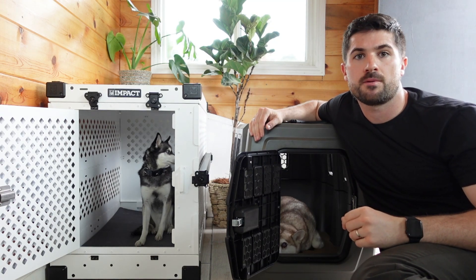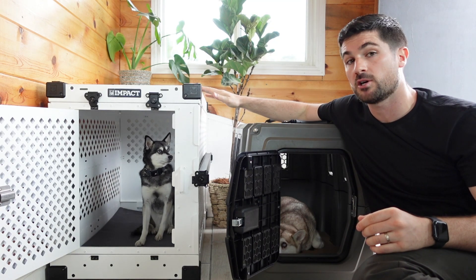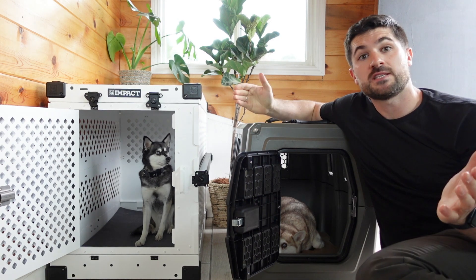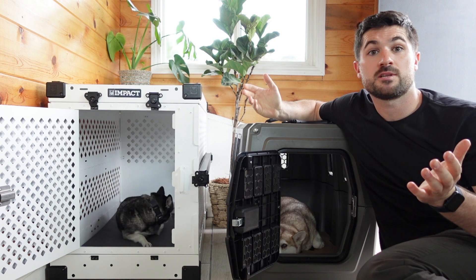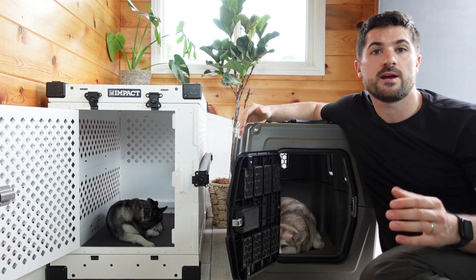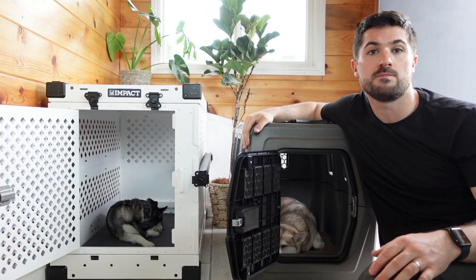Are you looking to invest in a premium dog crate but can't decide between the Impact collapsible dog crate and the Gunner G1 Kennel? In this video I'm going to give you an overview of both of these dog crates, sharing some of the differences as well as giving you my verdict on which I would recommend to our Lifehook Klee Kai community.